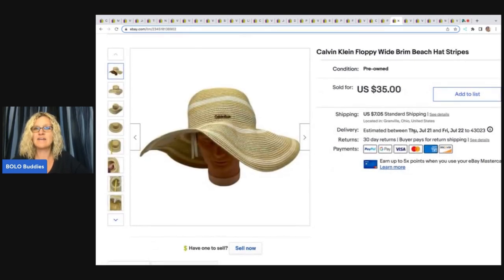The next item is this Calvin Klein floppy hat. This also came from the Goodwill bins and I sold this for a best offer of $20 plus shipping.